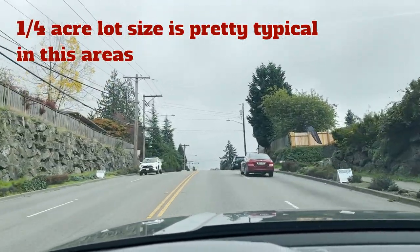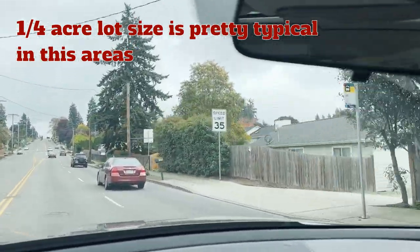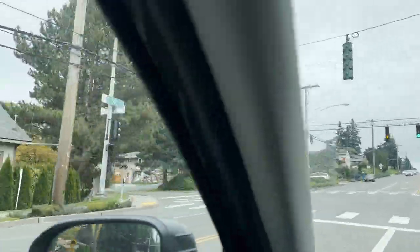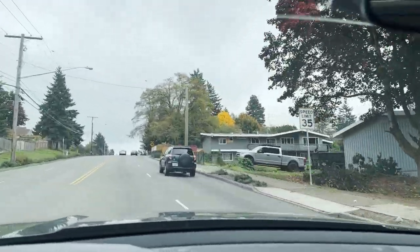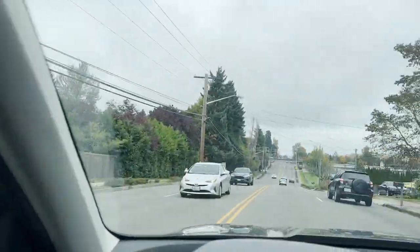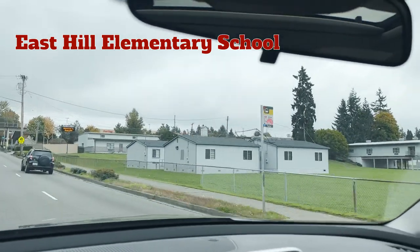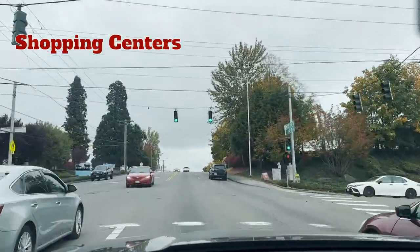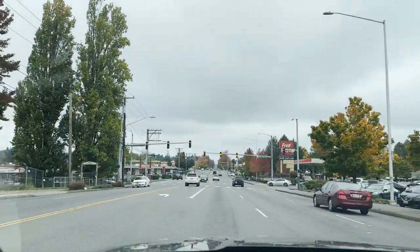On a pretty busy street like this, the properties won't be as nice, but when you go off into the side streets you get quieter, more residential, suburban-feeling homes. There are certainly some rentals — I saw one boarded up further back — and in more affordable areas it tends to be a greater mix. Closer to retail and industrial areas, rentals are more common; they're just not as premium.